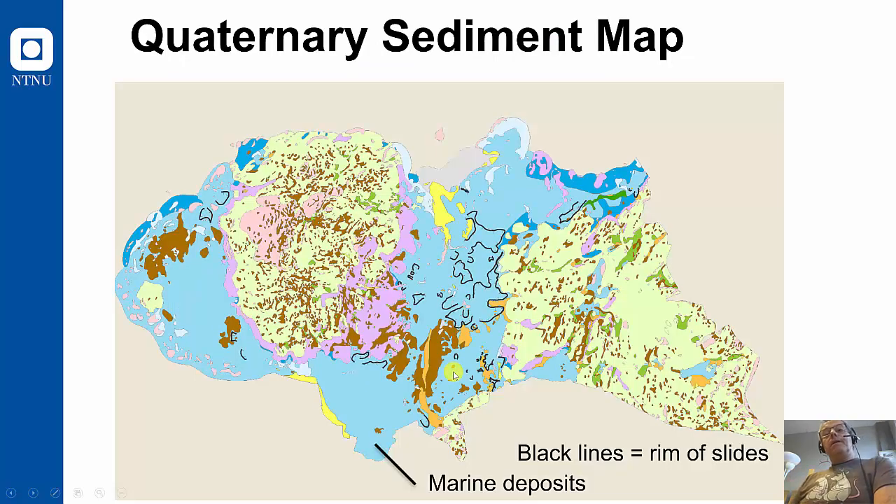And this is also found from Quaternary sediment maps, a kind of geological map. If we look at the light blue areas, these are mostly parts which were below sea level, and here we got the marine deposits. On top of this, I also marked with black lines the rims of historical quick clay slides. All of those are within the marine deposits, so it is in the marine deposits we find quick clay, and marine deposits is therefore a very strong predictor of where we will have quick clay slides.